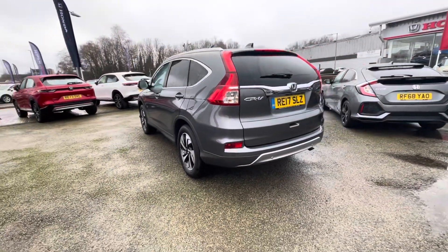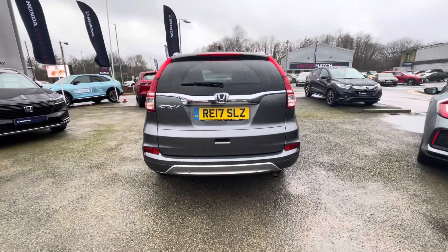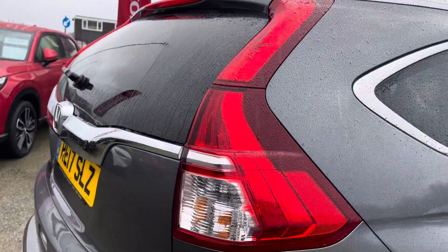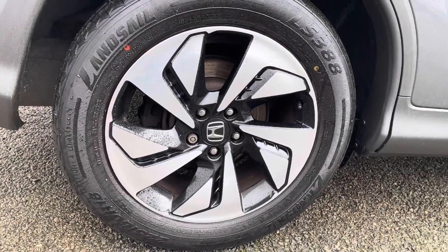You've got a polished metal paint job for your exterior, complemented nicely by roof rails. Here's a close look at your very bright headlights — they offer great visibility. Your rear lights are nice and large, and you've got very impressive and large alloy wheels.